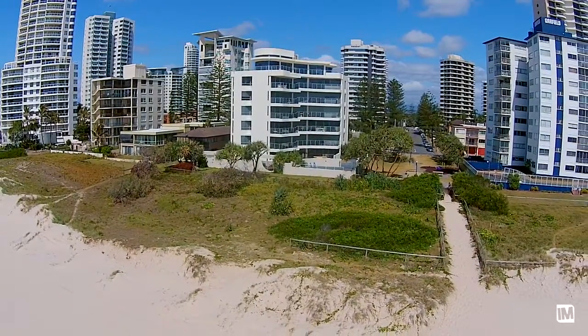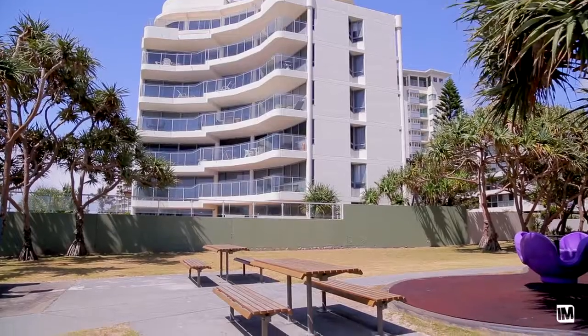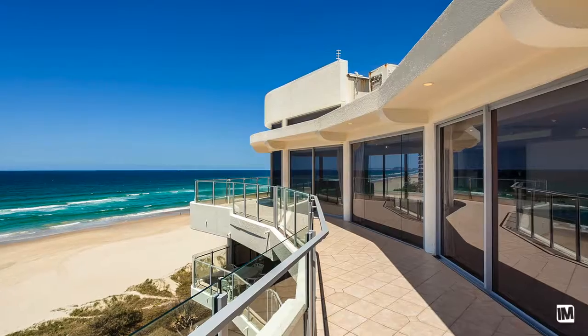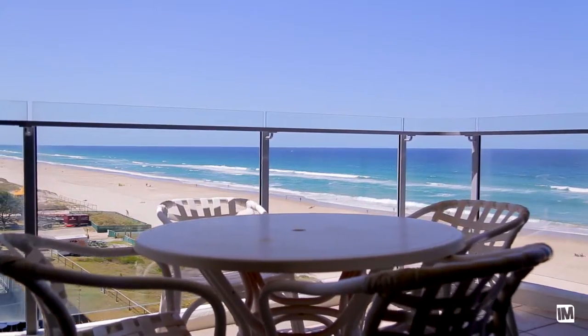Garfield Terrace is very well known to be the place to be because it's close enough but far enough from all the action. You can walk into Surfers Paradise, you can even walk down the beach and go down to Broadbeach. And it is really quiet here — as quiet as you can get being in a beachside playground such as the Gold Coast.